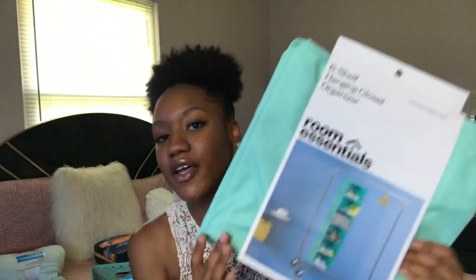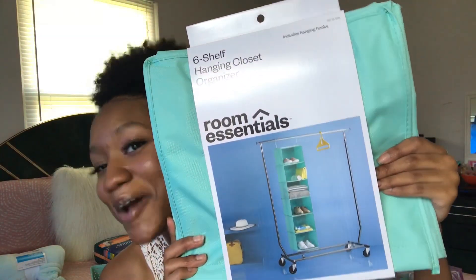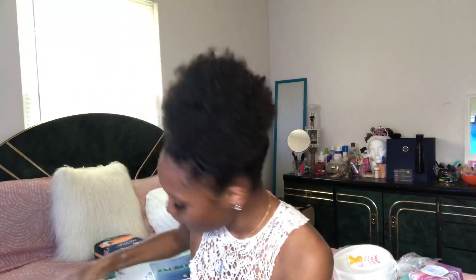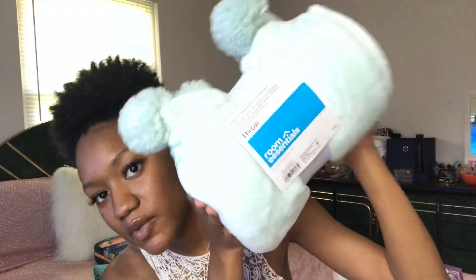I got this six-shelf hanging closet organizer. I was originally looking for one of those single storage bins for a desk, but they didn't have it in the store even though it said online they did. Then I saw this and was like okay, I'll get this — it goes in my closet and it's mint green. I also got this cute little throw blanket for my bed just for decoration — it's short and has little puffs on each side.